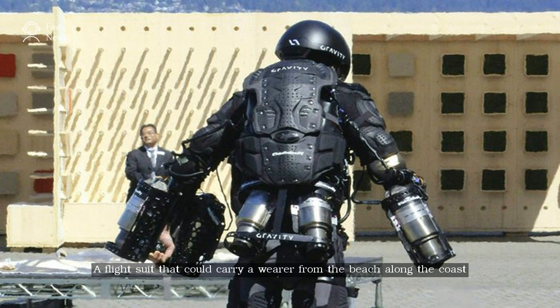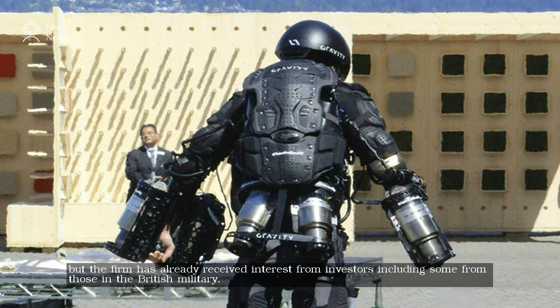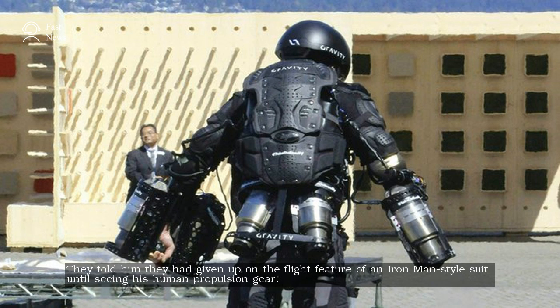A flight suit that could carry a wearer from the beach along the coast and into a mid-air helicopter for further journeys is still a while away, said Browning. But the firm has already received interest from investors, including some from those in the British military, who told him they had given up on the flight feature of an Iron Man-style suit until seeing his human propulsion gear.